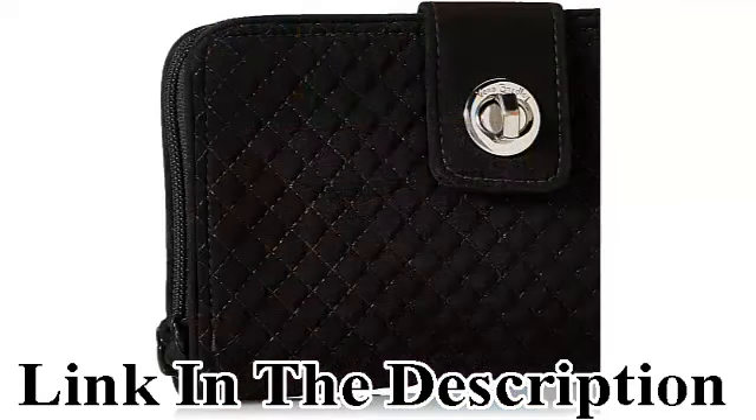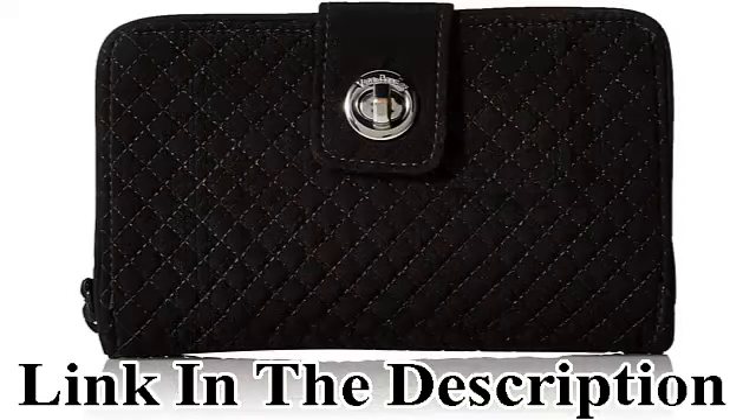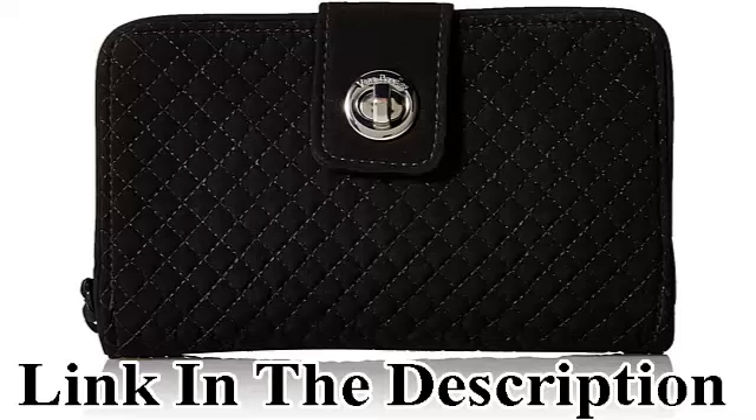Sized right: the turn lock wallet measures 8 inches wide and 5 inches high, featuring one zip exterior pocket. The zip main pocket contains 12 card slips, a bill pocket, a slip pocket for your checkbook, and an ID window.